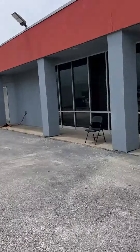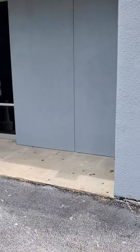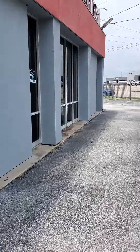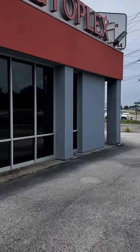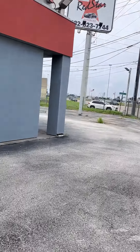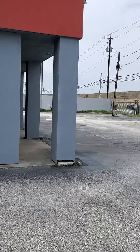It does have great signage and access in terms of exposure to the actual highway. Currently ready, and here is the rest.